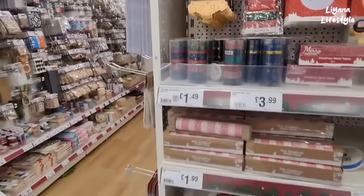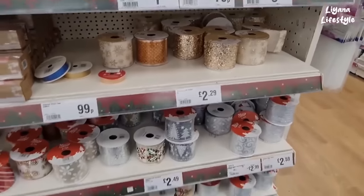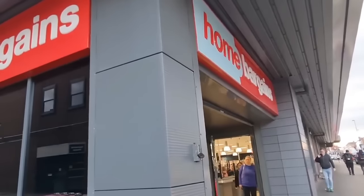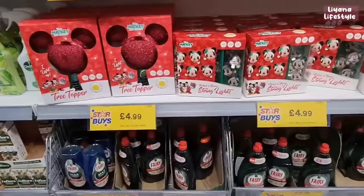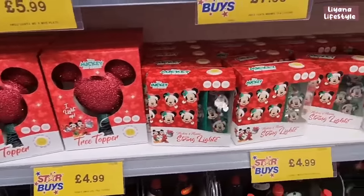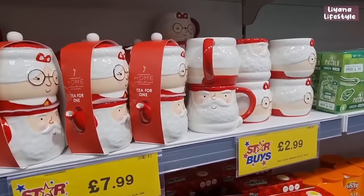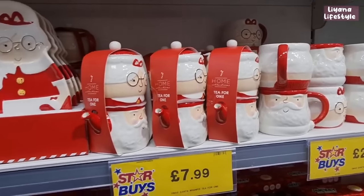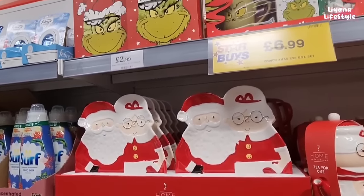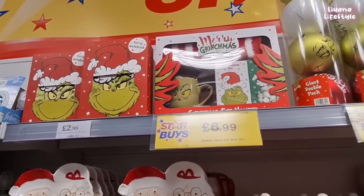Colour and build your own Christmas house for £4. Create your own gonk, make your own gingerbread characters for £1.99, colour your own velvet wreath, make your own gonk stocking for £4. They've got washi tape in Christmas theme, ribbons, even pink ones - some of these are just so gorgeous! At the start of the store they've dotted a few Christmas things - they've got a Mickey Mouse tree topper, some string lights, and Mr and Mrs Santa figures for £2.99. These platters with Grinch things at the top, fairy notebook, and a set for £6.99.